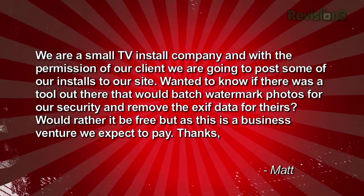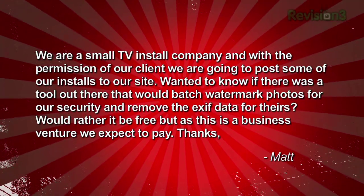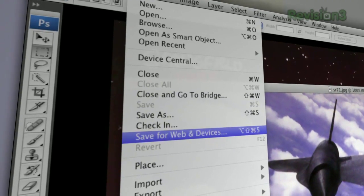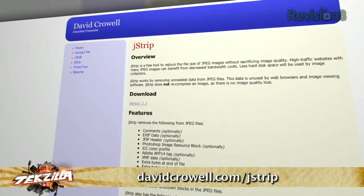Matt writes in: 'We are a small TV install company and we want to post some of our installs to our site. We need a tool to batch watermark photos for our security and remove the EXIF data for our clients. Would rather it be free but expect to pay.' Lightroom and Photoshop can both do those things — to strip EXIF data, just save for web. You can batch watermark by recording a new action in Photoshop and executing the batch operation under the Automate menu. For Windows, to remove EXIF data, try Power EXIF at $50, Jstrip which is free, or Stripfile which is also free.